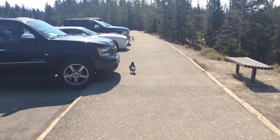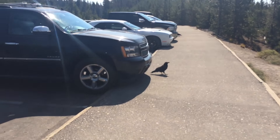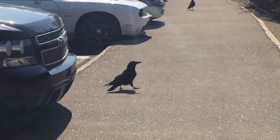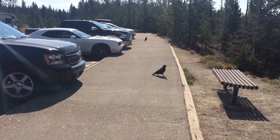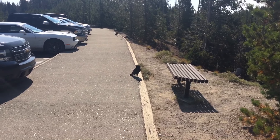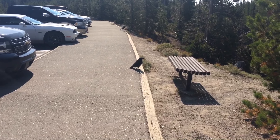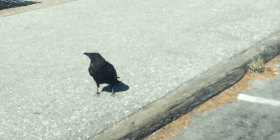He's eating the bugs off of it! Look, Jeremy's back — he's eating the bugs right now. He's come all the way from Bryce Canyon just to follow us here. Jeremy, how you doing, buddy? It's definitely that exact crow — the one that came from Bryce Canyon — because he's black and he has a beak.